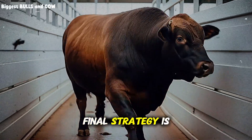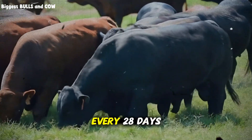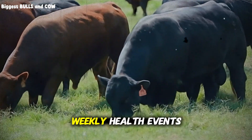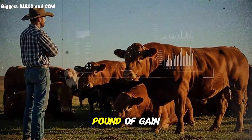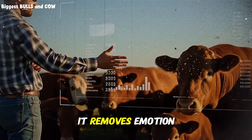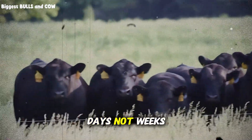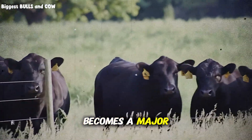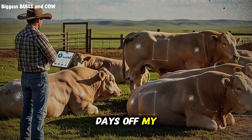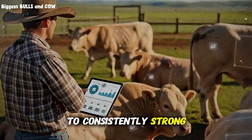The sixth and final strategy is data-driven decision-making. I track everything: individual animal weights every 28 days, pen-level feed intake daily, feed conversion ratios weekly, health events immediately, and cost per pound of gain constantly. This data tells me exactly what's working and what isn't. It removes emotion and guesswork from my operation. When a pen isn't performing, I know within days — not weeks — and I can adjust before it becomes a major problem. Six proven strategies that cut 60 days off my finishing time and transformed my operation from barely profitable to consistently strong margins.